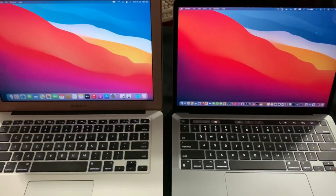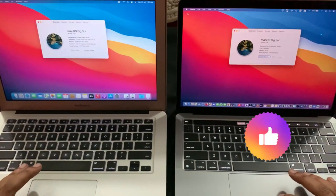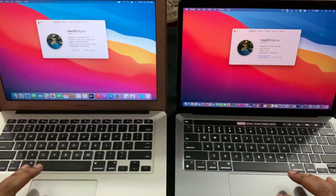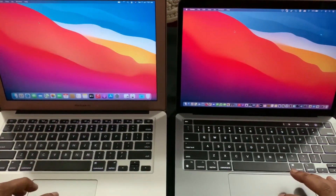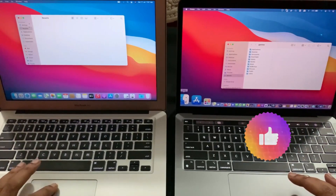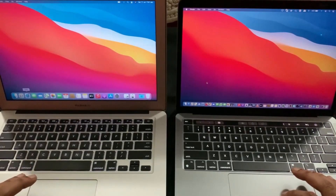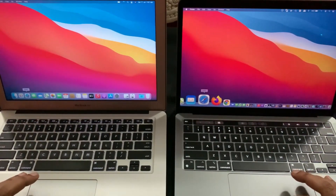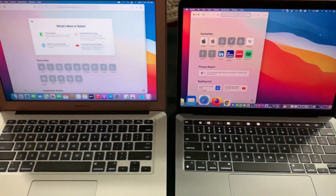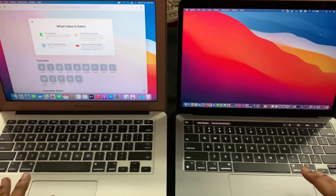Next, let me open up a few apps on both the laptops and check out their performance. And even the web browser Safari, the M1 is pretty faster than the Intel's i5.